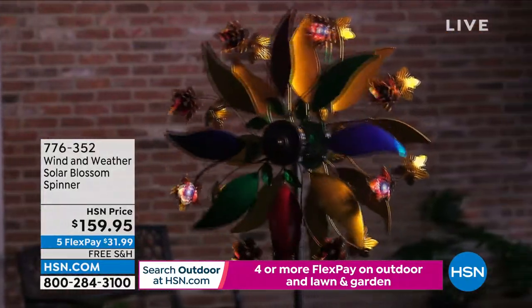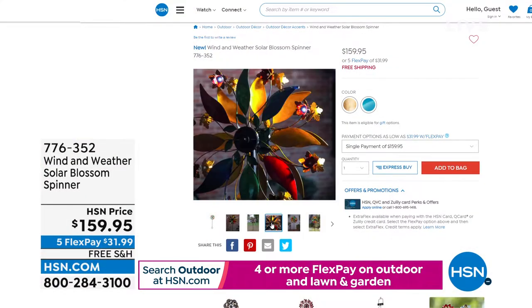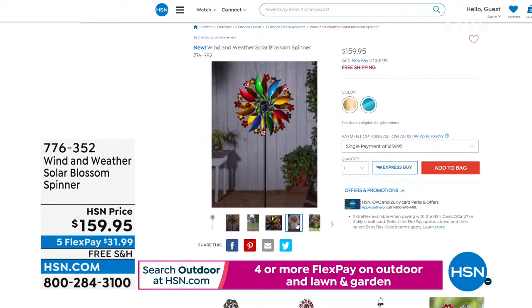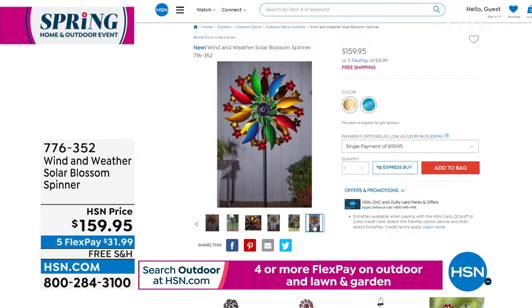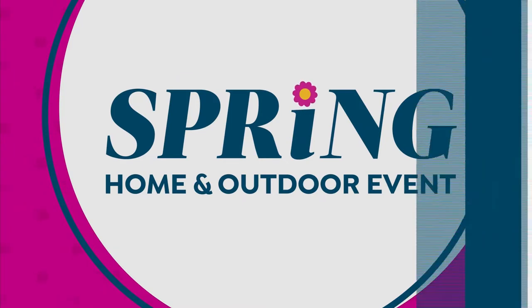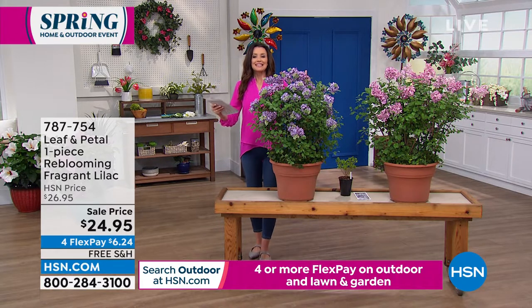The solar spinner blows beautifully in the wind with different blooms, and within each bloom it has gorgeous solar-powered light — gorgeous during the day because of the really pretty colors, and at night it lights up. All year round. They just put that on free shipping and handling. It's $31.99 and so easy to put together — easy to put anywhere in your yard. And if you rent or have an apartment or condo, it's a great size for a patio as well.